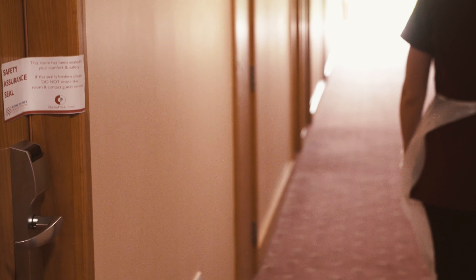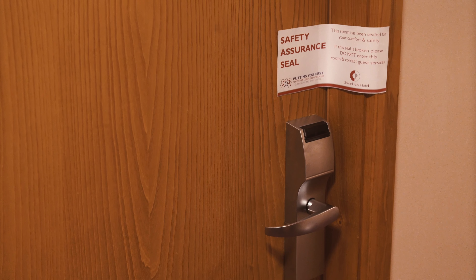A door seal has been fitted to your bedroom door. Please break the seal when entering the room.